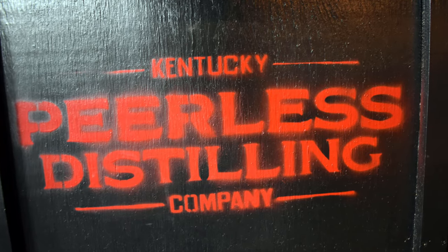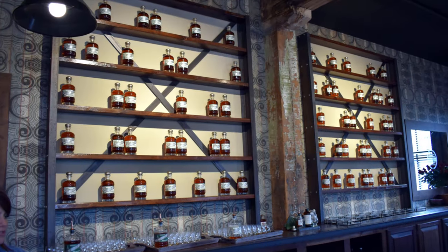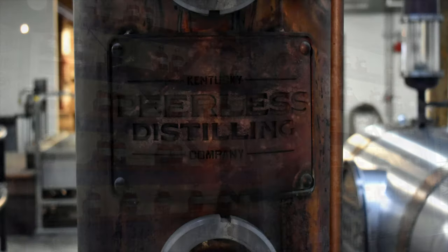Peerless comes out of Louisville, Kentucky, right near downtown, near a couple other distilleries like Old Forester and Michter's. Peerless is there as well, and I was able to visit their location when I was in Kentucky last time. Awesome place, awesome process they're doing. It still seems like a family-run small distillery even though at this point they're huge and growing. A couple really cool things about Peerless.